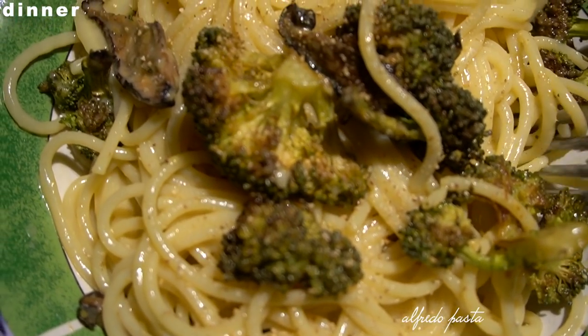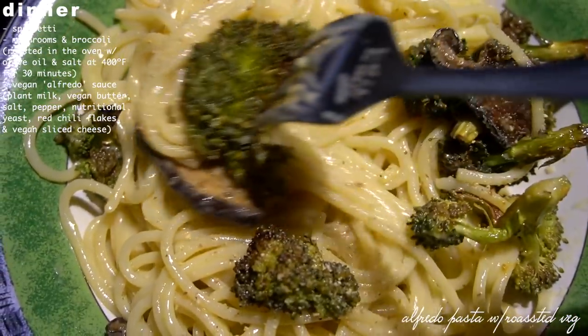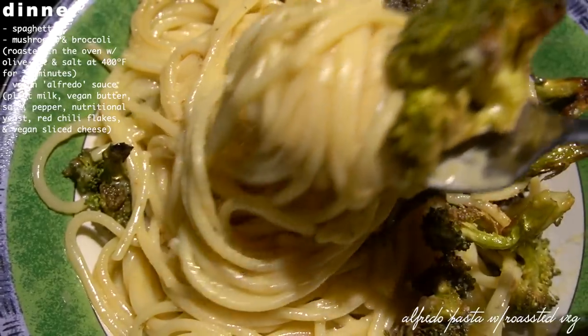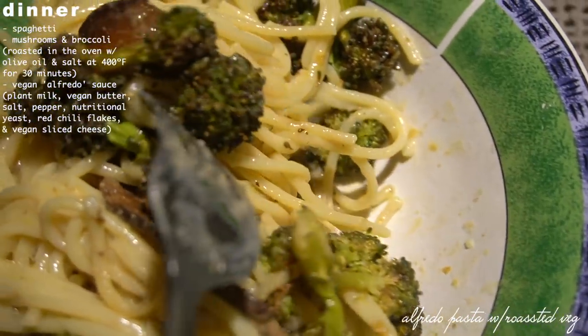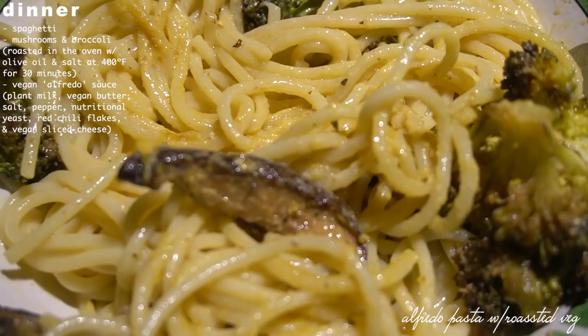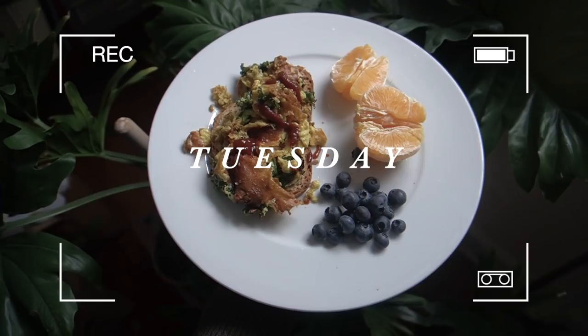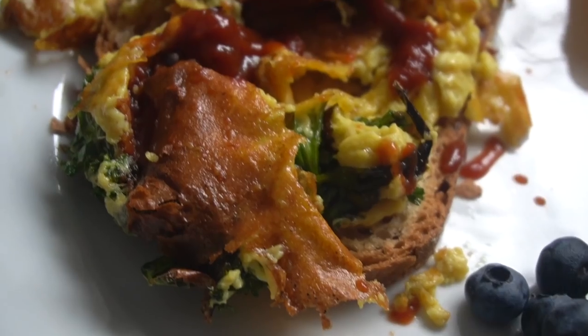For dinner I was feeling a little lazy, so I quickly threw together a vegan alfredo sauce with spaghetti and some roasted vegetables. This meal was so quick, easy, and very delicious. The only thing I'd do differently next time is add a protein source.